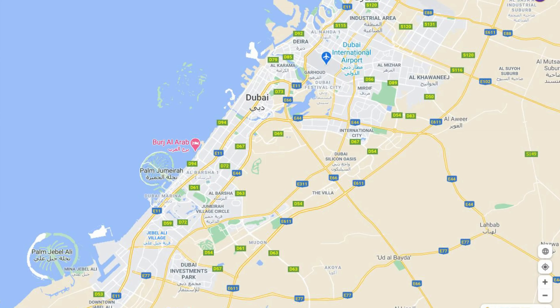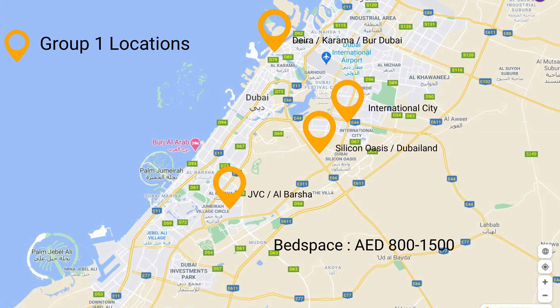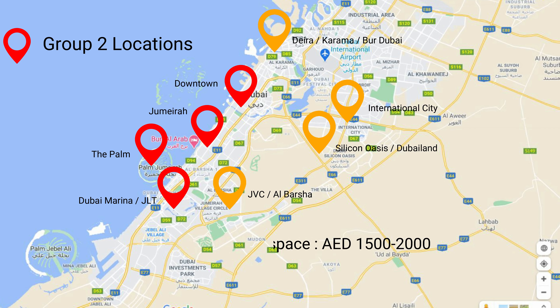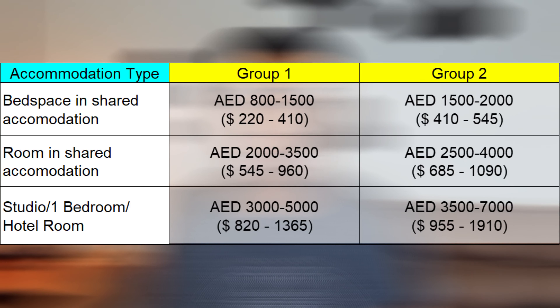On this map, I group locations into two groups. Group 1 consists of commonly affordable areas with rent starting from 800 to 1,500 dirhams for bed space, 2,000 to 3,500 dirhams for a room, and between 3,000 to 5,000 dirhams for a studio or one-bedroom apartment. Group 2 is mostly where you have premium accommodations — usually very westernized areas — starting between 1,500 to 2,000 dirhams for bed space, 2,500 to 4,000 dirhams for a room, and between 3,500 to 7,000 dirhams for a one-bedroom apartment or studio. It could go even higher depending on how luxurious you want to go.